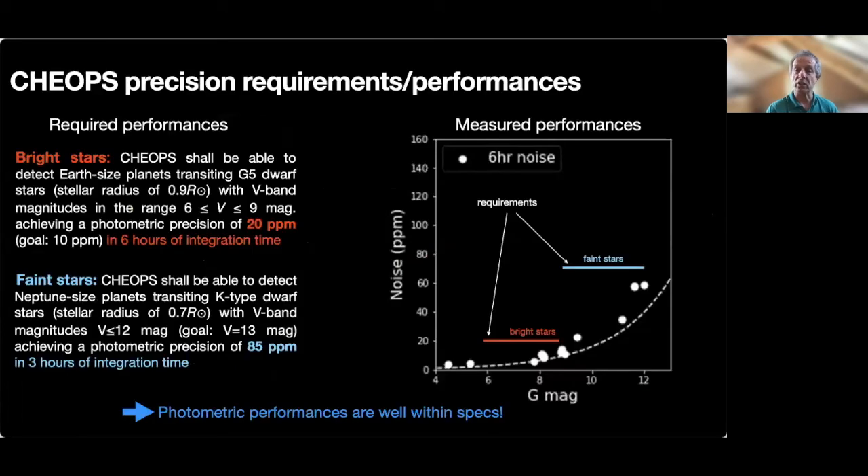As far as CHEOPS is concerned, two main science requirements were set early on that drove much of the design: one for bright stars and one for faint stars. Basically, a precision of 20 ppm should be achieved in six hours integration time for stars brighter than magnitude 9, and 85 ppm should be achieved for stars in the magnitude range 9 to 12. Measured performances from this past year demonstrate that these science requirements are clearly met by CHEOPS, and the photometric performance is well within specs.